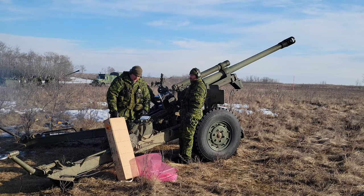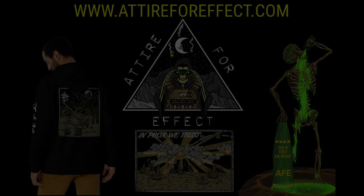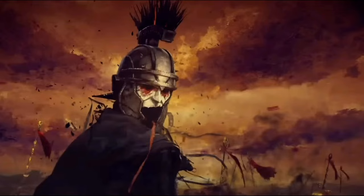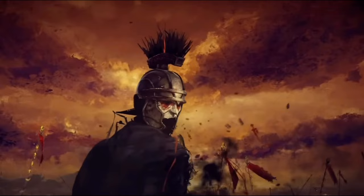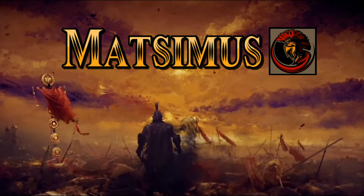And if you enjoyed that artillery-related content, you're going to love artillery-related clothing. Go check out attireforeffect.com — a fantastic artillery-themed clothing brand that I am sponsored by. Check out the website, they've got some really cool stuff. Hope you enjoy. Take care, guys. We'll see you next time.